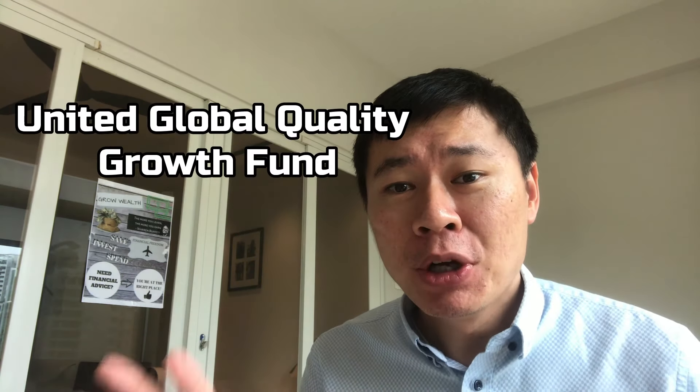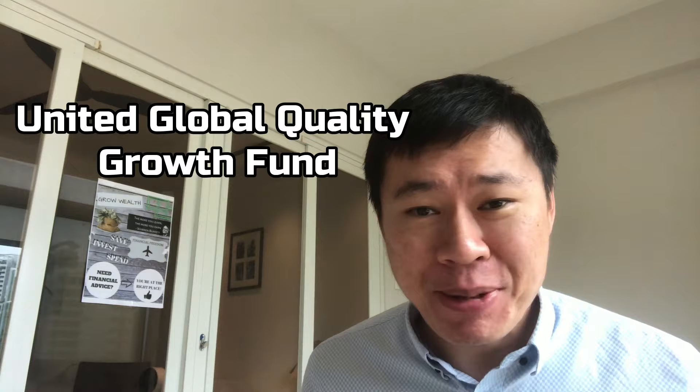Hi guys, welcome. Today we're going to talk about this fund — the United Global Quality Growth Fund. I don't hold that name further back from you because today the discussion is for you to understand how it works for you when it comes to investing. Let's pull up quickly to see over here.